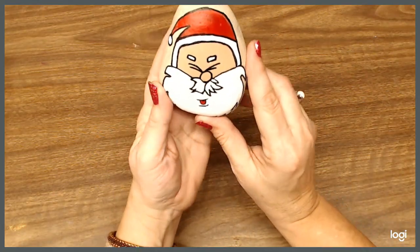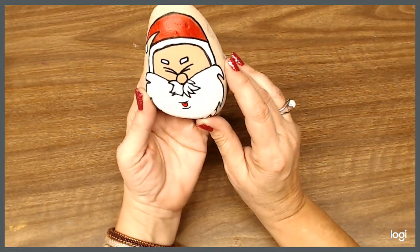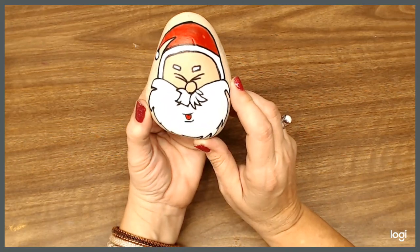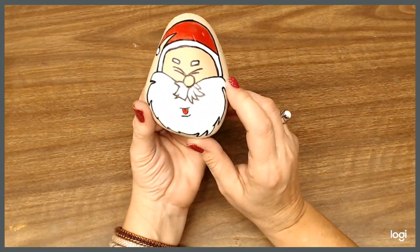This is Christmas past — get it? Since Christmas has passed. Anyway, my Santa. He's one of my favorites. He just went back in because I had him out for Christmas.